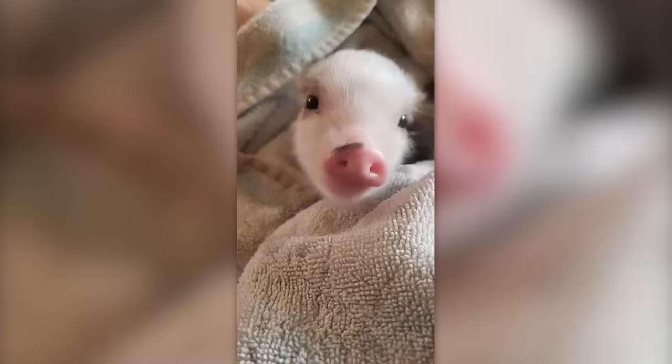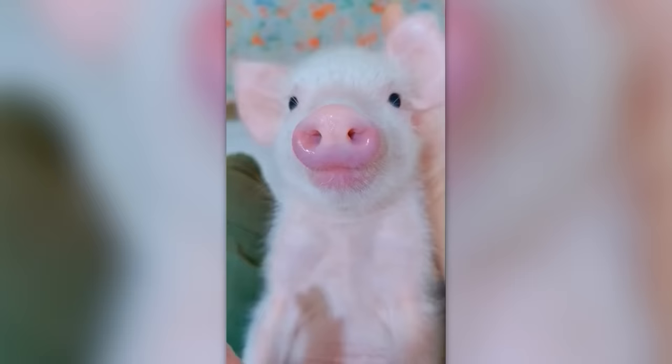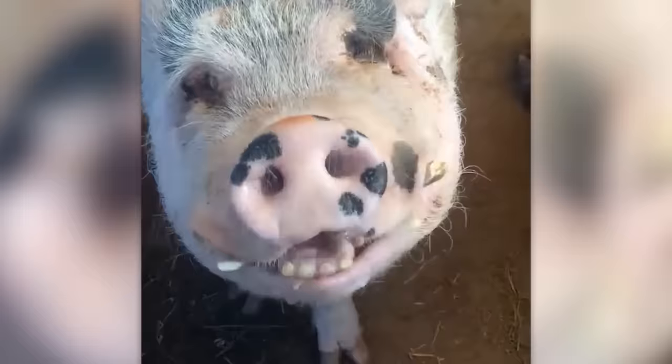Do you still believe that kittens are the cutest creatures in the world? By the way, you're wrong if you think that adult pigs are fat and clumsy. In fact, they are very athletic and can run a kilometer in five minutes. They're also quite smart — many studies have shown that their intellect is superior to that of a dog.